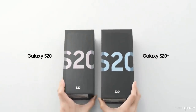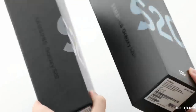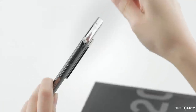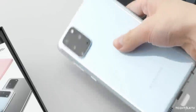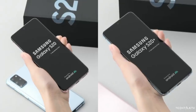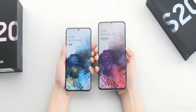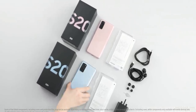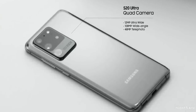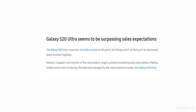The Galaxy S20 lineup had a slow start due to ongoing issues. But surprisingly, the top-of-the-line Galaxy S20 Ultra is exceeding sales expectations. Initially Samsung thought the popular entry-level Galaxy S20 would lead due to its lower price tag, but it seems Samsung users aren't as concerned with value as Apple fans — they want the latest and greatest. The S20 Ultra is the most popular S20 variant and is responsible for over half of all S20 series sales so far.